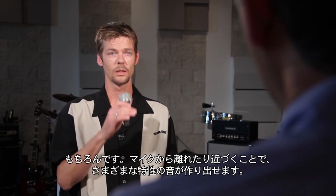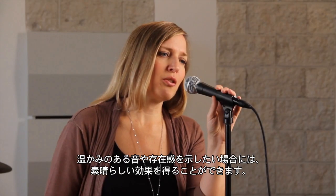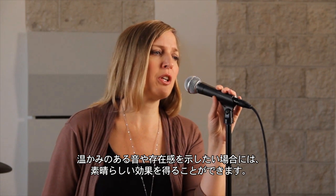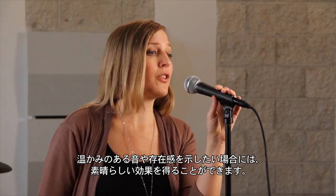Can a performer use that proximity effect as a creative tool to their advantage? Yeah, definitely so. You'll get different characteristics when you're further away or closer to it. It's certainly a dramatic effect in some cases when you want to have sort of a very warm and present type of a situation.